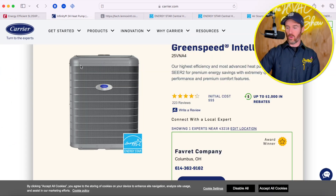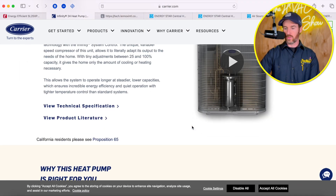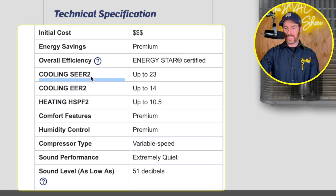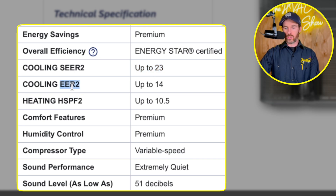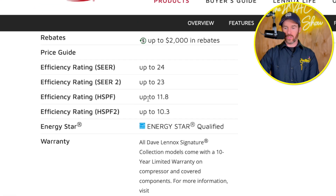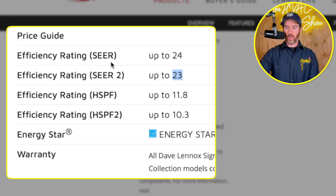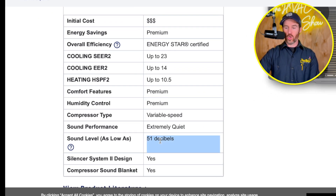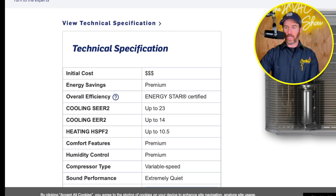Now that we've set the groundwork, let's look at efficiency ratings. On the Carrier system, the SEER2 rating is up to 23, EER2 is up to 14, and HSPF2 is up to 10.5. Sound level is as low as 51 decibels, which is pretty quiet. Comparing that with the Lennox system, the SEER2 also goes up to 23 and HSPF2 is up to 10.3. So from an efficiency standpoint, they're basically neck and neck — both up to SEER2 23 — though the HSPF2 is ever so slightly higher on the Carrier system.